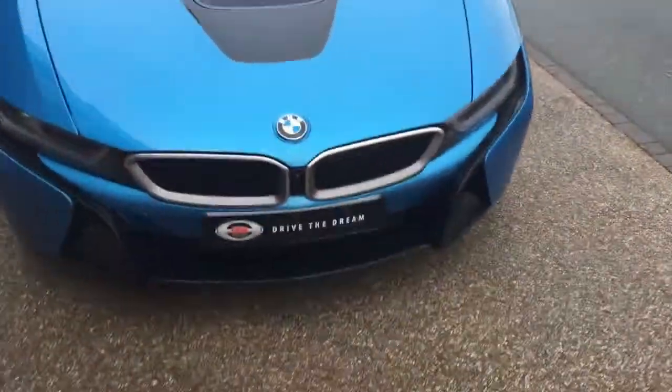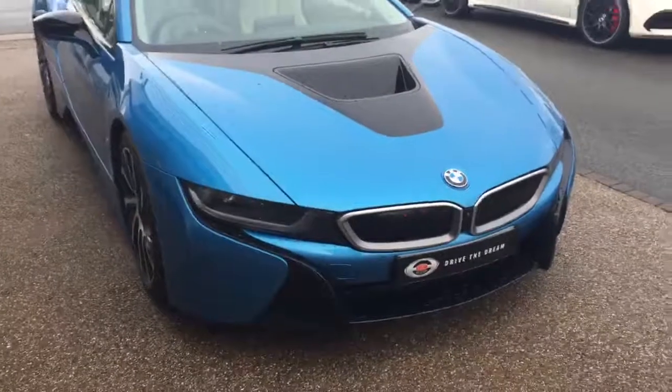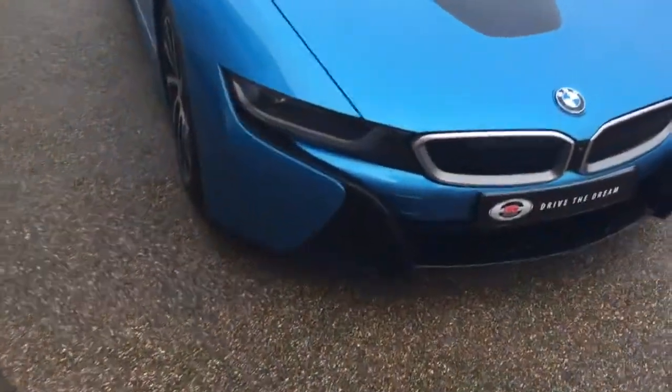Hi there and thank you for your enquiry here at GC Motors on the BMW i8. I'm just going to give you a quick tour around the car.